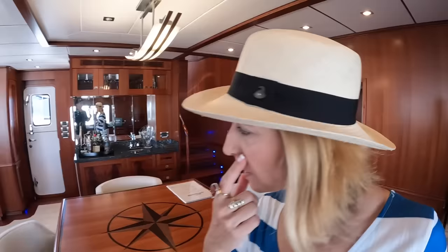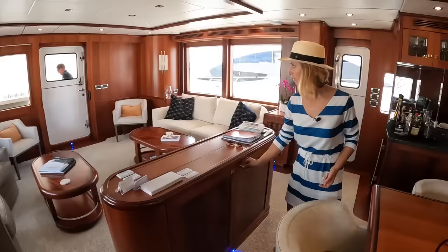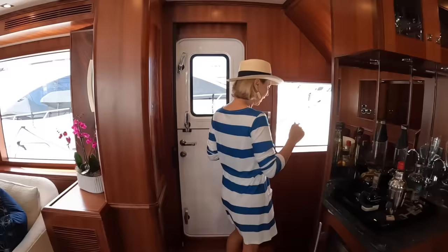That panel is where all your guts are for the TV, satellite, and the elevator lift. We're going to do this a little differently because Nordhaven's layout is unique — we'll go down below first to check out the guest cabins, then do the galley and master.